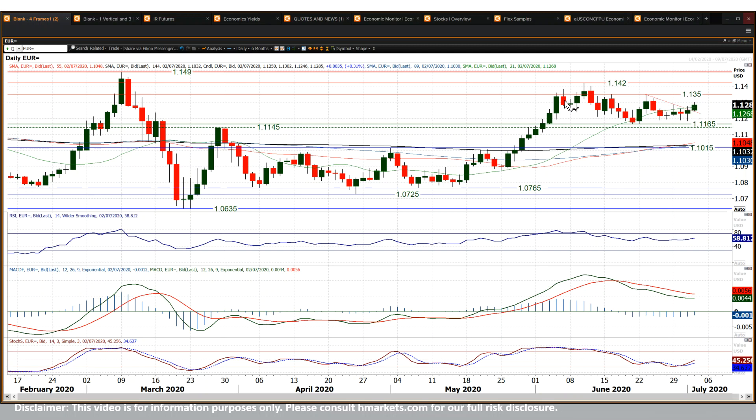I think that will be the basis of support for testing higher levels. I would anticipate moving above 1.1350 at some stage soon. I think then the 1.1400 figure — 1.1490 — starts to become the next target area.